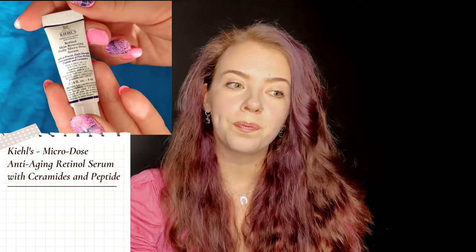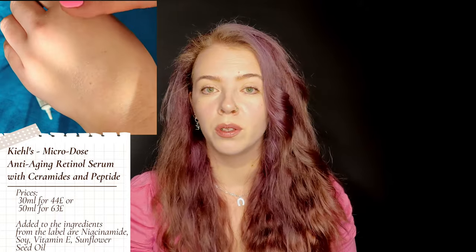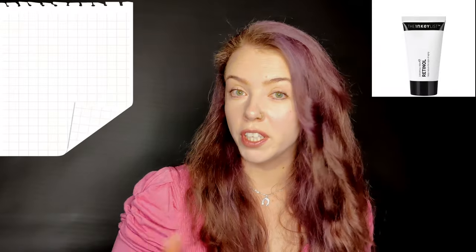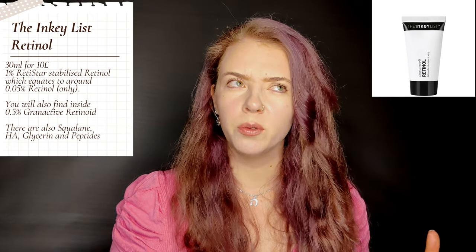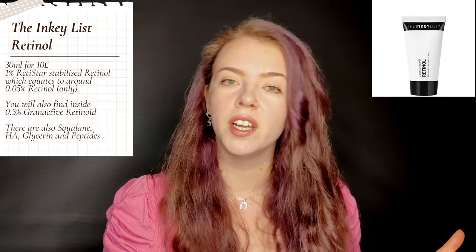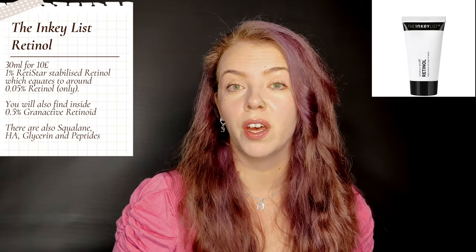A slightly more premium product is the Kiehl's retinol serum, which I've mentioned before — it was around £50–60. I was quite surprised by it; it's gentle, very light, and pleasant with a creamy texture that's still light enough for oily skin. It has a lot of great ingredients. The retinol itself is 1% Renistar, their version of a stable retinol.